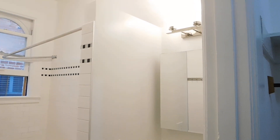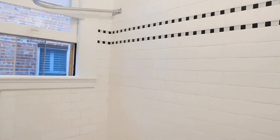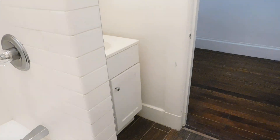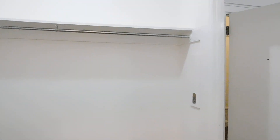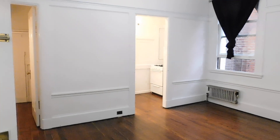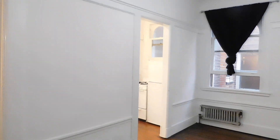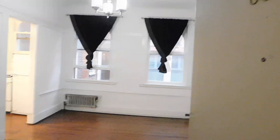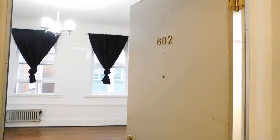Before the last tenant moved in, they updated the tile and put in a new vanity. That's a quick look at the unit — please visit our website rentalsinsf.com to see the showing schedule and make a time to come take a look. Thanks for watching!